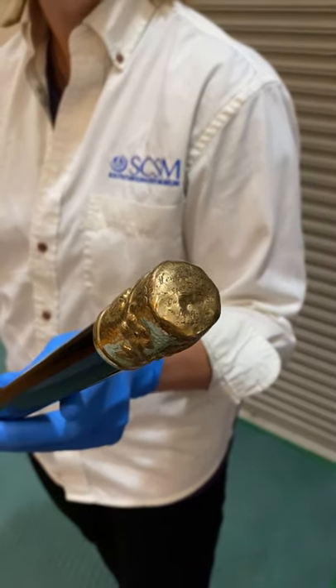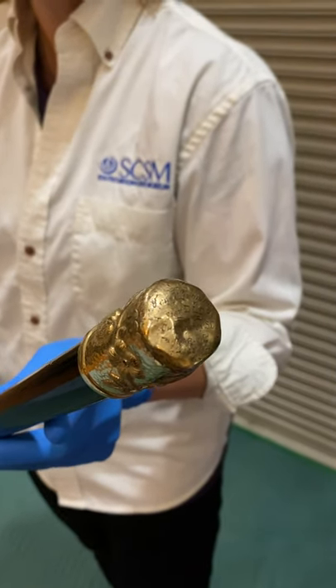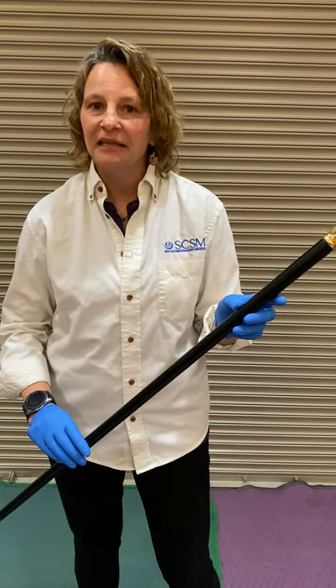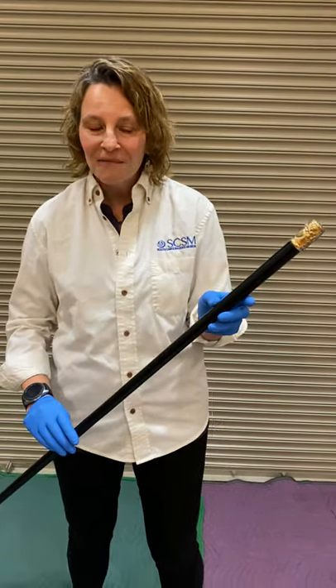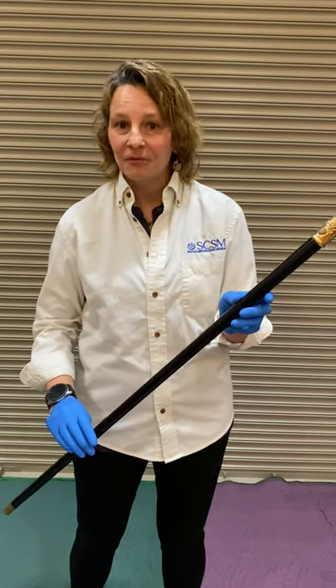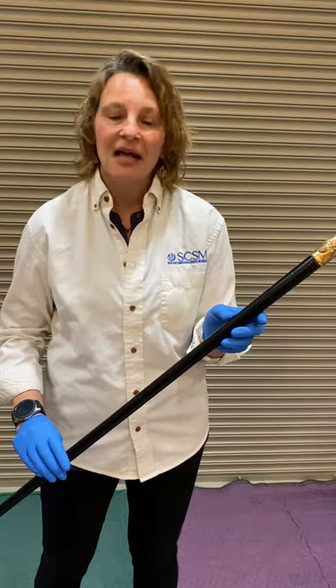This is going to go in our Reconstruction exhibit because that is when the Douglas Light Infantry started. We know they were around at least in 1876 during a big 4th of July celebration, and in Charleston at least until the 1890s. We have more to find out about them, but this will be on display really soon and we're super excited about it. If you have any questions, contact the museum.